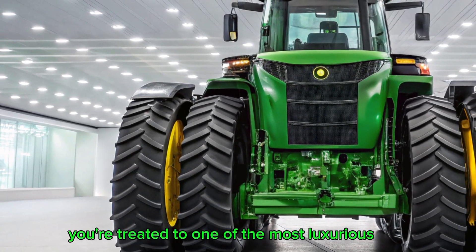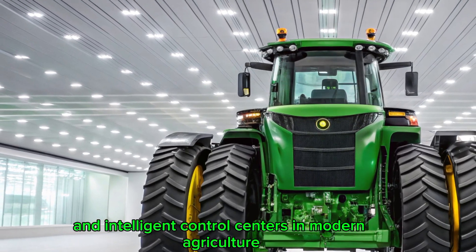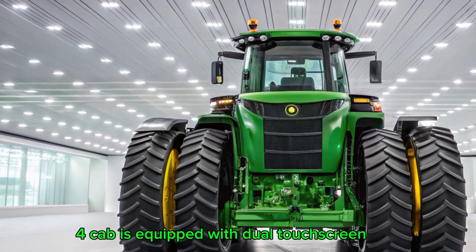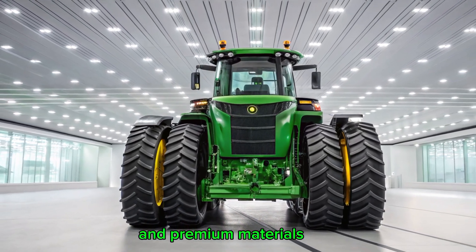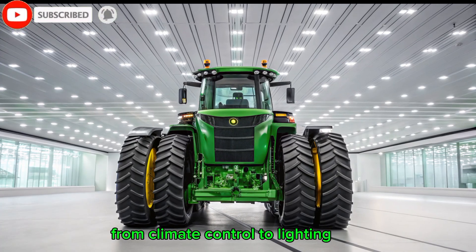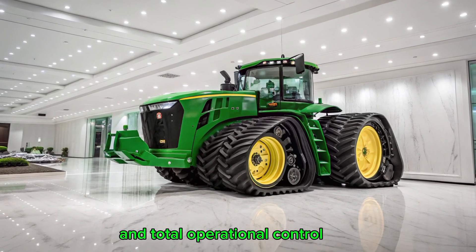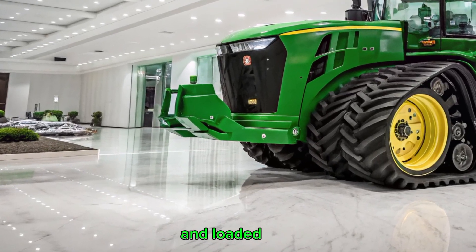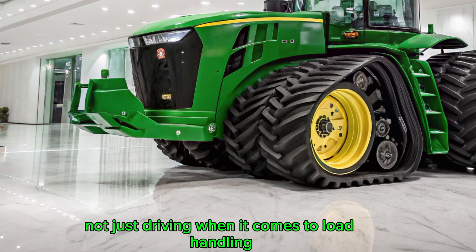Inside the cab, you're treated to one of the most luxurious and intelligent control centers in modern agriculture. The Command View 4 cab is equipped with dual touchscreen displays, ergonomic controls, and premium materials like leather seating with active suspension. From climate control to lighting, every feature is designed for all-day comfort and total operational control. It's quiet, spacious, and loaded with technology that lets you focus on performance, not just driving.